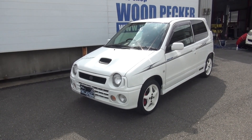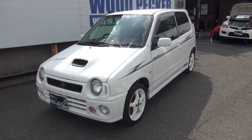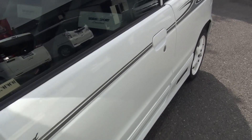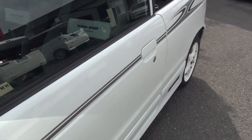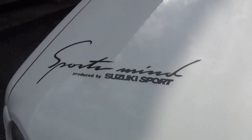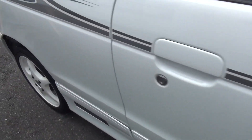まずは外装からのご説明です。This is the Suzuki Sports Limited. This is the type of character. I'm not sure this is a sticker — this is a sports mind sticker. The front bumper is a little bit different.